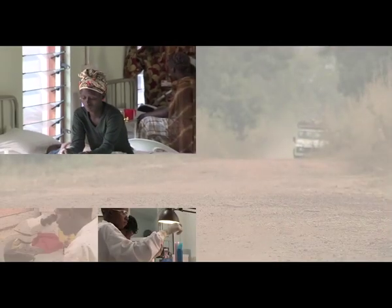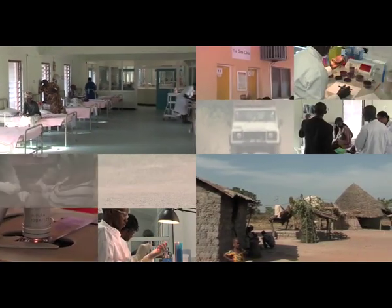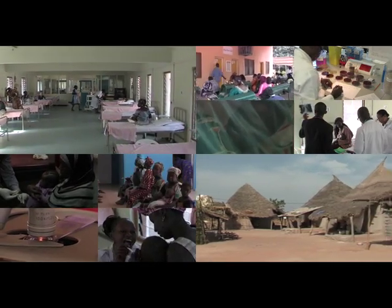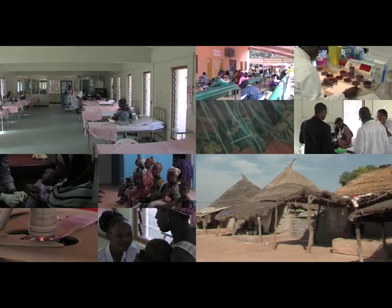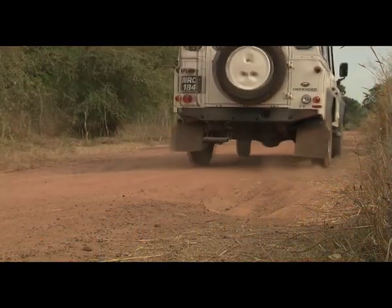Led by scientists of international standing, the Gambia unit offers innovative, world-class research within a highly efficient, yet cost-effective environment. Responsible for some of the most celebrated successes in tropical disease research, it continues its mission to improve health and save lives.